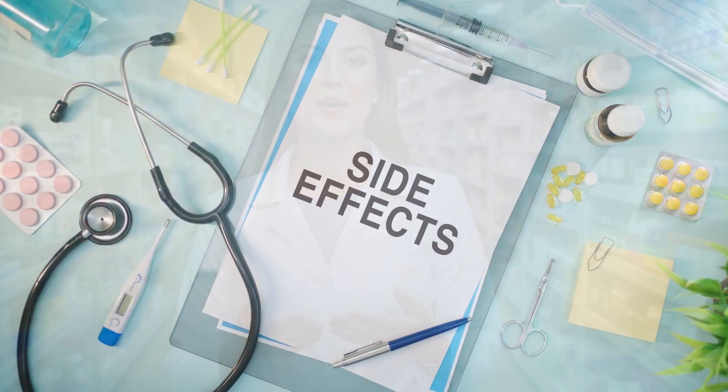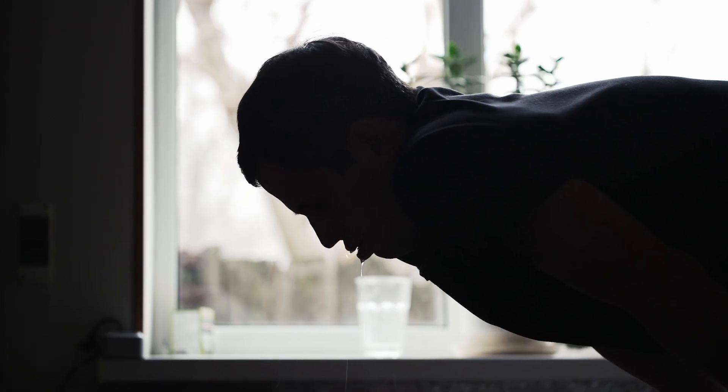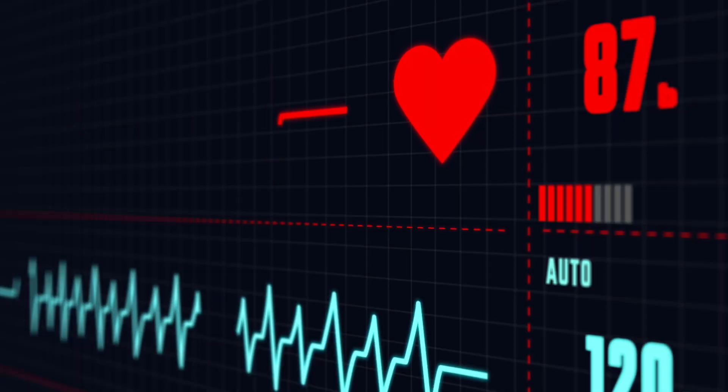As with any medication, it's crucial to be aware of potential side effects. Commonly reported ones include nausea, indigestion, constipation, vomiting, and dizziness. Some patients may also experience increased heart rate or hypertension.